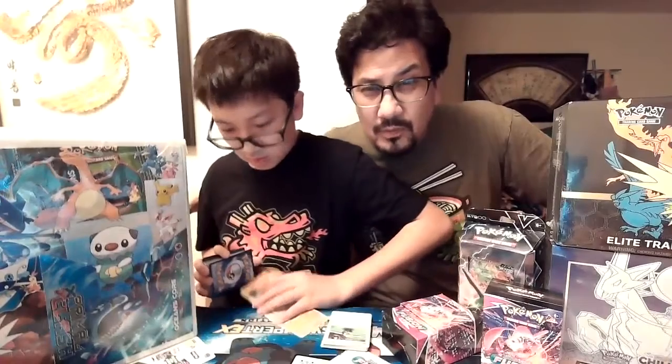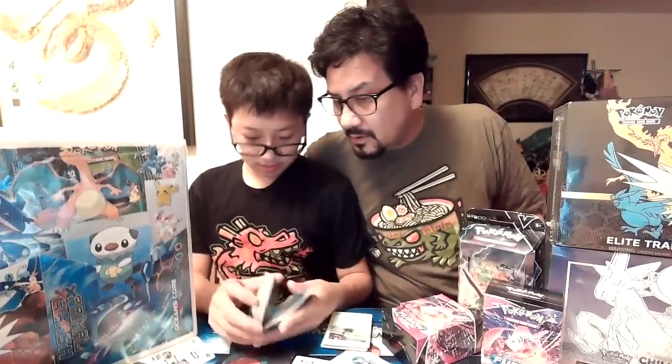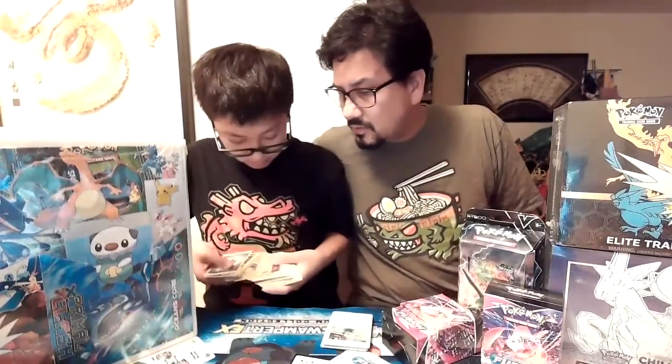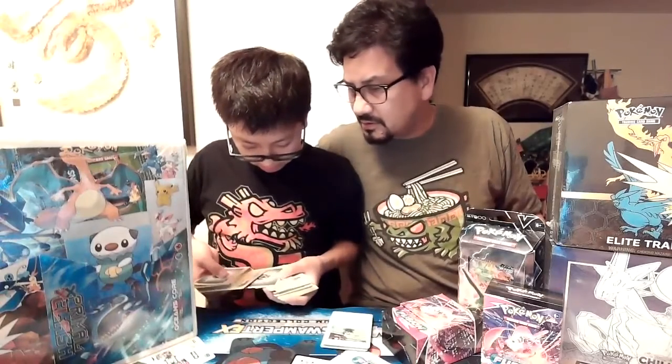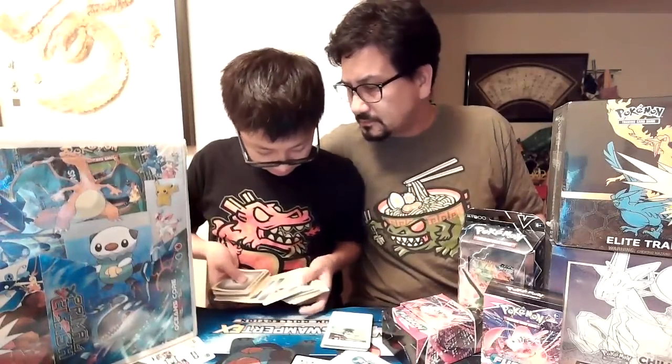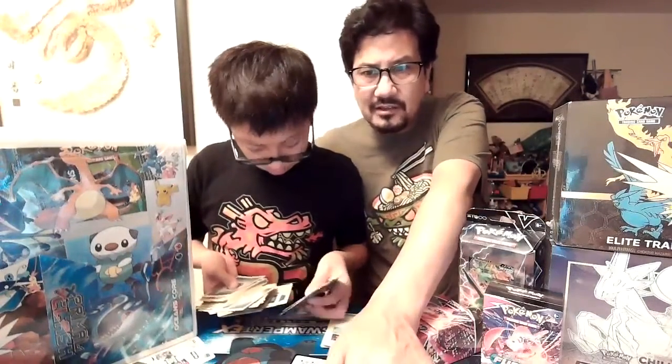Next time we'll be opening our Evolving Skies booster box, so stay tuned for that. Whatever's on top should be whatever we opened most recently - look at where it cuts off. But we should say bye! Okay, later.